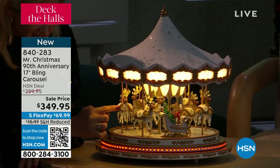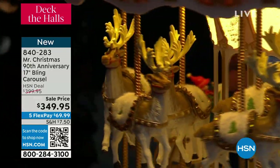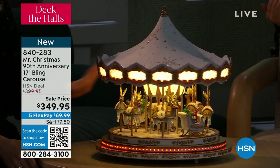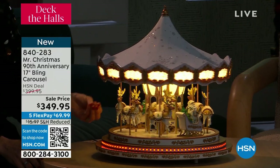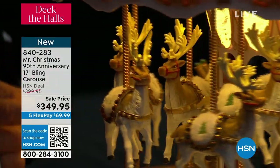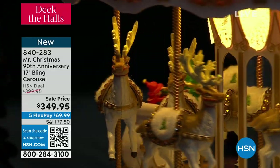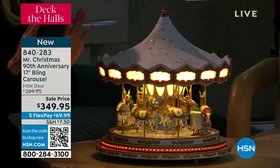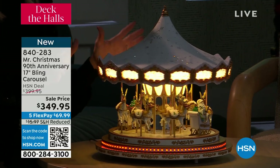All of these details on the reindeer are hand painted and each one has those crystal effects. I love the mirror in the center — I think every carousel has a mirror in the center, it's so authentic. My sister actually worked with a Broadway set designer to get some of these details just right. She wanted to make sure that the reindeer were just right. This is the first time we have done a commemorative 90th anniversary carousel — there's nothing else like this.